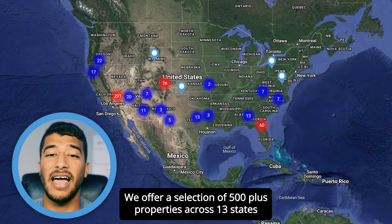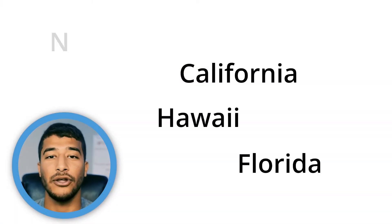We offer a selection of 500 plus properties across 13 states, and a few states to mention are California, Florida, Hawaii, and New Mexico.